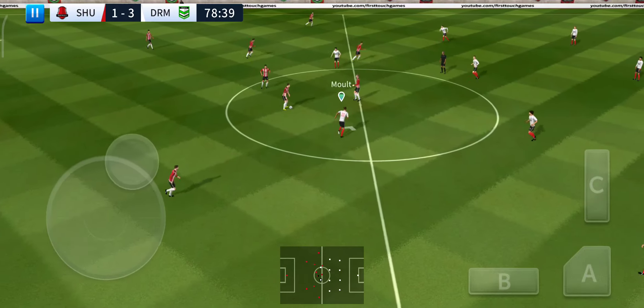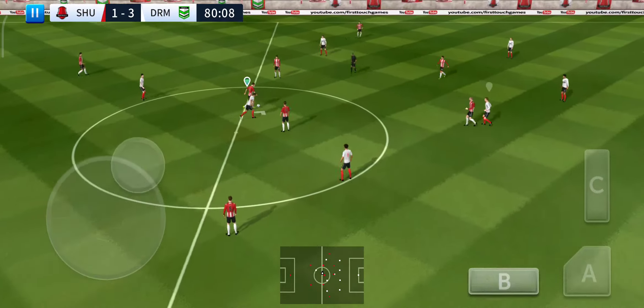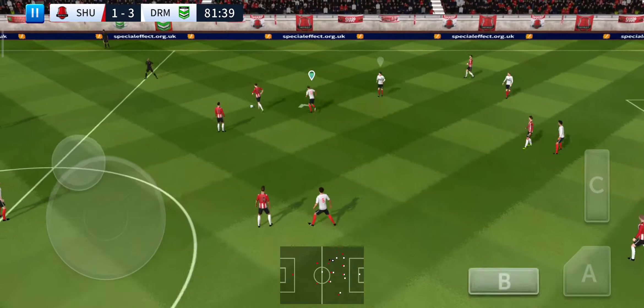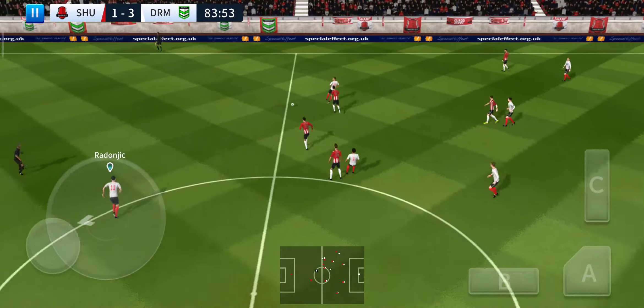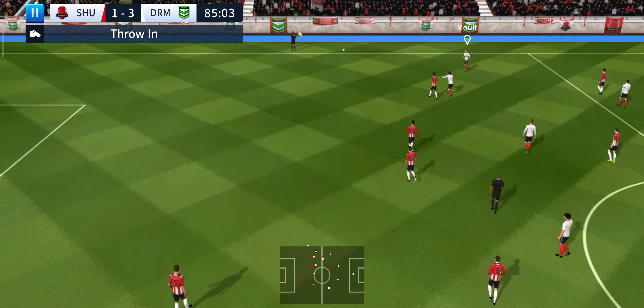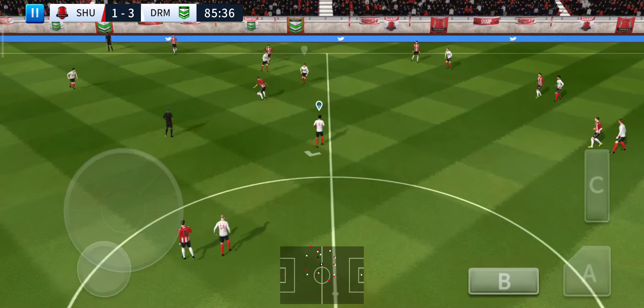So we're back underway — I wonder how that goal is going to affect this game. Well, surely all he can do now is grab a consolation goal, there's not much time left and it seems all over. It's with the striker — and that's a throw-in. A bit of activity on the bench — likely to see some fresh legs introduced shortly.